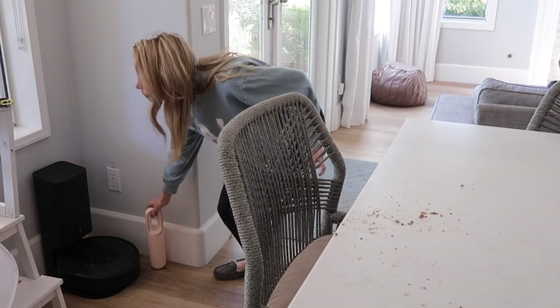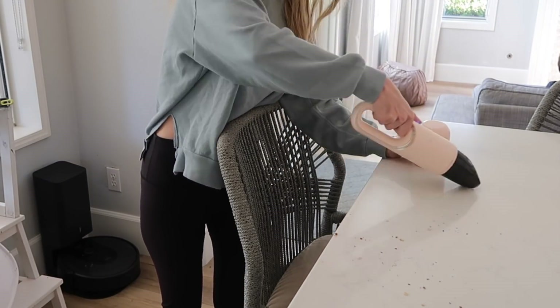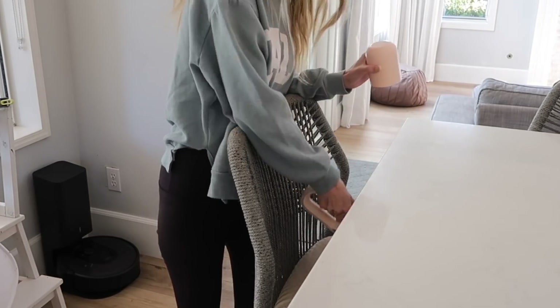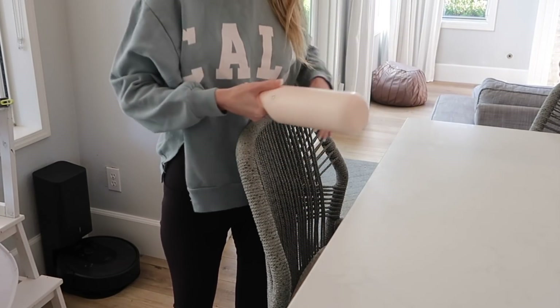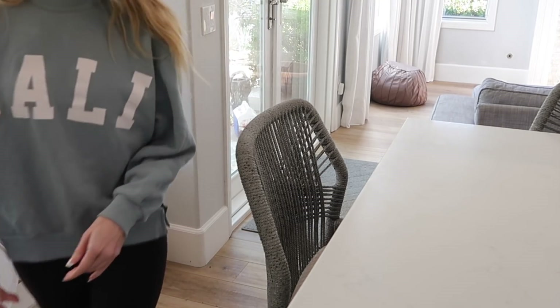Store things where you use them, or right nearby. It's going to make it easier not only to get the item but, more importantly, to put it away when you're done. So what is the room in the house you need to vacuum the most? Make sure your vacuum is in or near that room. If things in your house are consistently being left out, rethink where you're storing them and make storage closer to where you actually use those items.